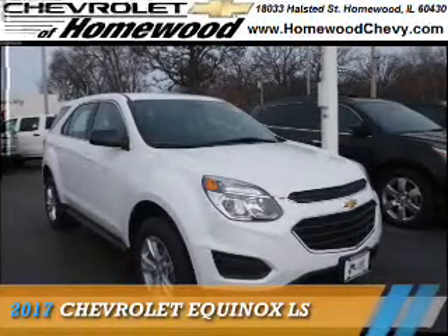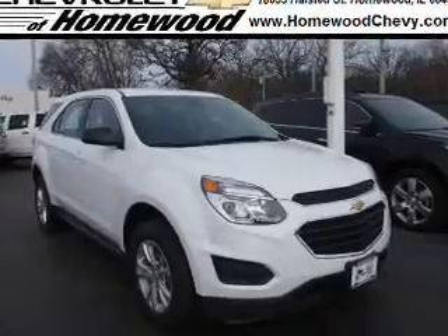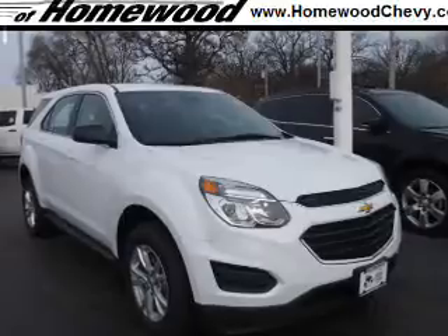Presenting the 2017 Chevrolet Equinox. It's powered by all-wheel drive, a 2.4-liter four-cylinder engine, and a six-speed automatic transmission.